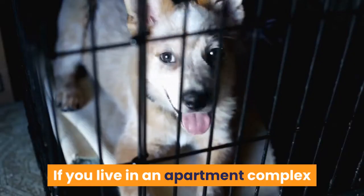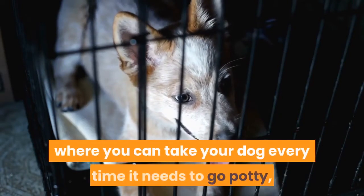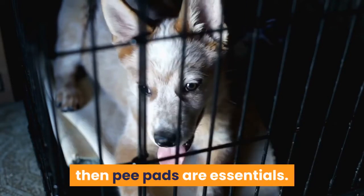Potty pads have their uses. If you live in an apartment complex and you don't have access to a yard where you can take your dog every time it needs to go potty, then pee pads are essentials.